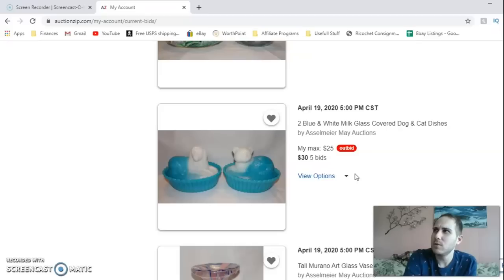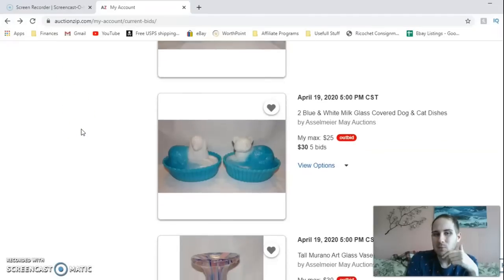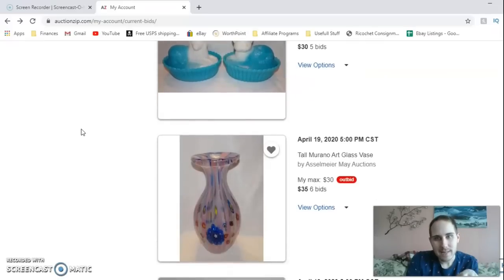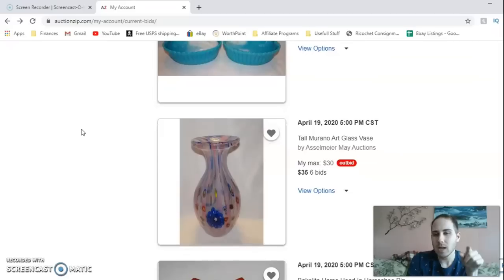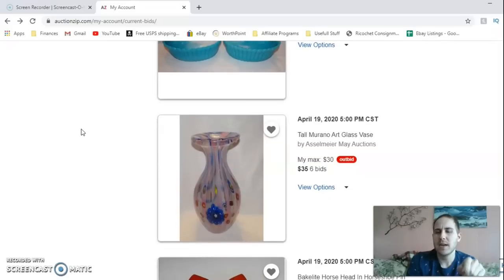The next item I'm outbid on — I put in a generous bid of $25 for the pair. As cool as they are, they don't really sell for much more than about $20 each. The next thing I'm outbid on is a Murano art glass vase from Murano, Italy. It's blown glass with millefiori little flowers in it and a really pretty shade of pink. I may still bid up on this one — I'm holding back until we get much closer to the cutoff.